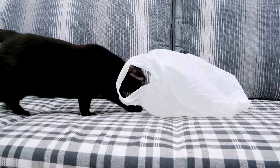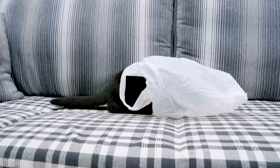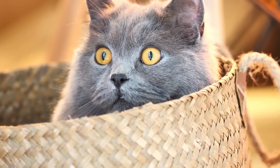Even the wariest, most antisocial cat will find a hidden vantage point to spy on guests in their domain. They just can't resist surreptitiously checking out newcomers to your home to make sure everything seems normal.